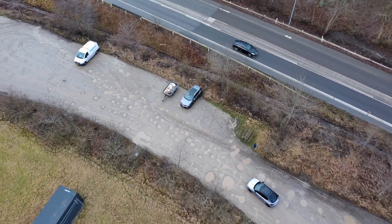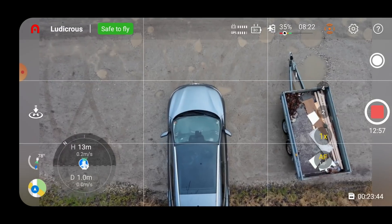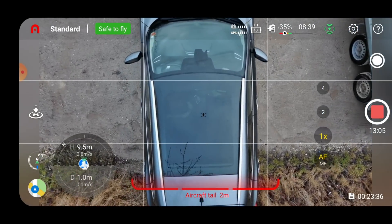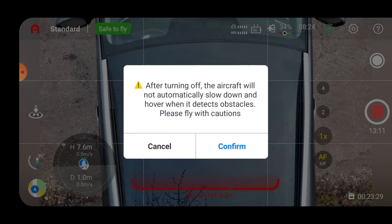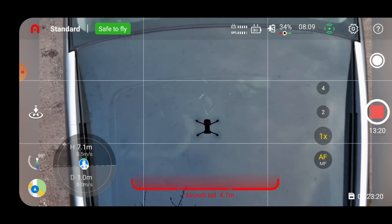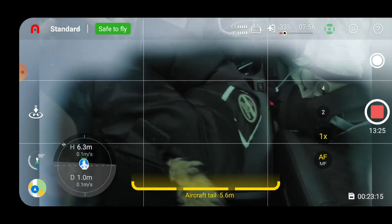I hope you like these improvements from Autel — it's really nice. Now switching out of Ludicrous mode back into standard mode, we can confirm that the downward sensors — the obstacle avoidance bottom sensors — are still not working on Android.